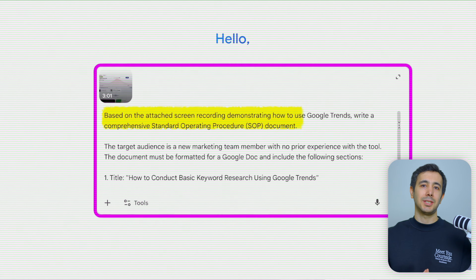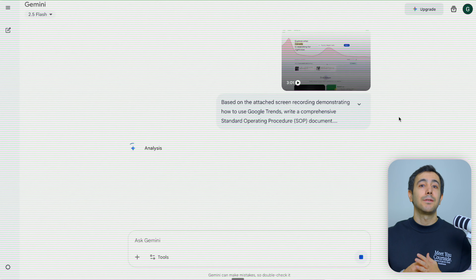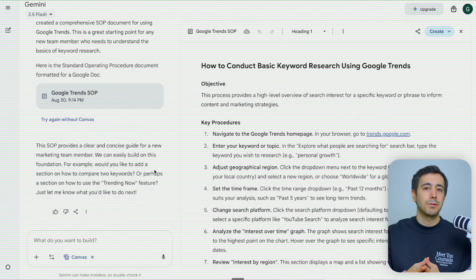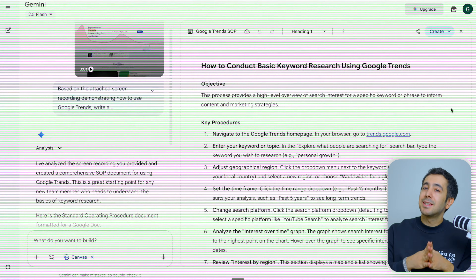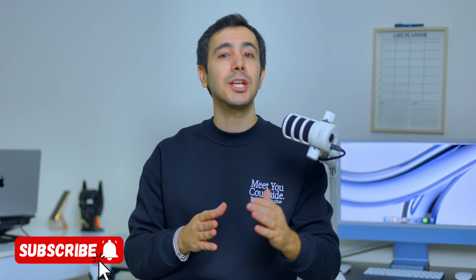I'm about to tell you about a technology that saved me 100 hours of work this year, and it launched last week. If you're treating AI like a fancy text editor, you're missing the entire revolution that just happened.